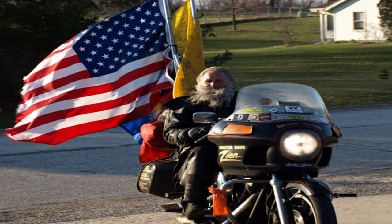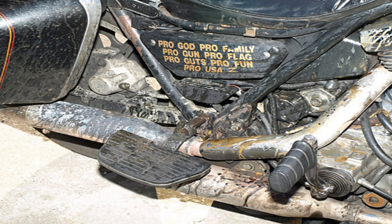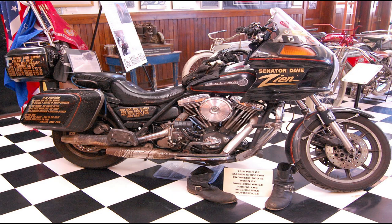Former Wisconsin Senator Dave Zien rode his 1991 FXRT to 1 million miles. At 1 million miles, let's just say the bike was not in perfect shape, and no, it was not done on the original engine. The original engine was rebuilt 10 times on this 1 million mile journey, and about the last leg of that million miles, that original engine actually had to be replaced with a new Evo crate engine, simply because there was so much metal fatigue on the engine mounts they couldn't bolt it back in the bike.